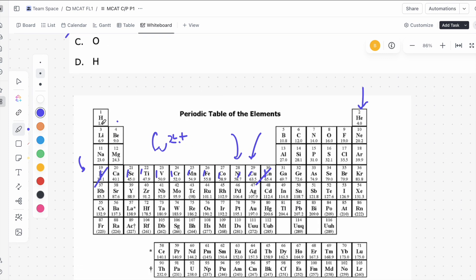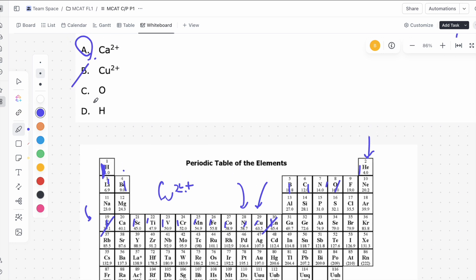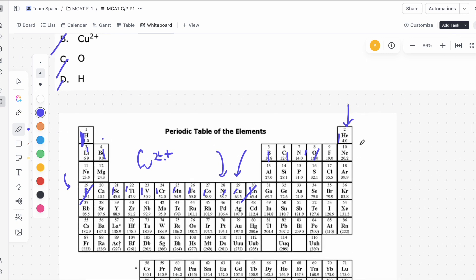Oxygen and hydrogen: for oxygen, the last electron ends somewhere that is not the noble gas column. For hydrogen, we only have one electron, which is definitely not in a noble gas column. So the correct answer is A — calcium two-plus — because when we draw out its electrons, the last electron ends in the noble gas column, giving it an electron configuration equivalent to argon.